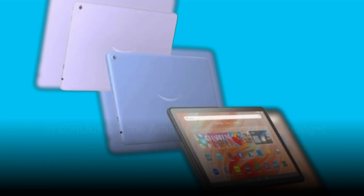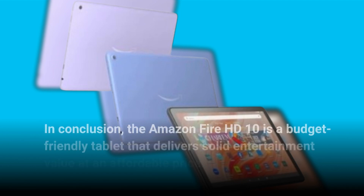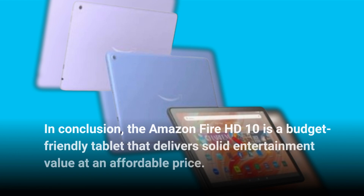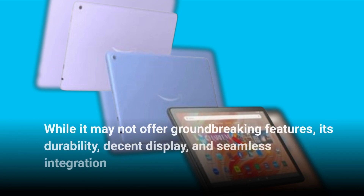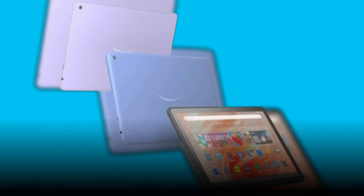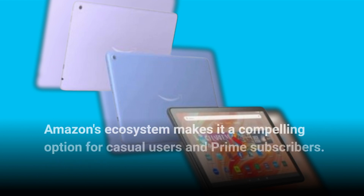In conclusion, the Amazon Fire HD 10 is a budget-friendly tablet that delivers solid entertainment value at an affordable price. While it may not offer groundbreaking features, its durability, decent display, and seamless integration with Amazon's ecosystem makes it a compelling option for casual users and Prime subscribers.